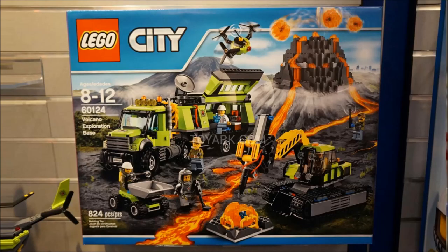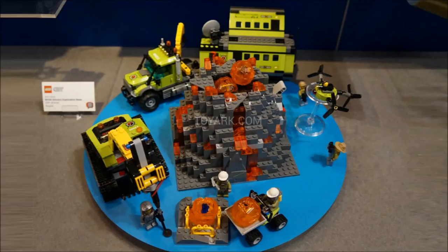Now we're moving on to the Volcano Exploration sets. The biggest one is going to be $120. I don't think it's worth it for that price — the Volcano is so weak. On the box it looks extremely bad, and in person it looks only a little bit better. I wish they'd focus on making a full-on Volcano rather than all these vehicles. It's 800 pieces for $120. I know it has some big rock pieces, but at least make it $100, not $120.